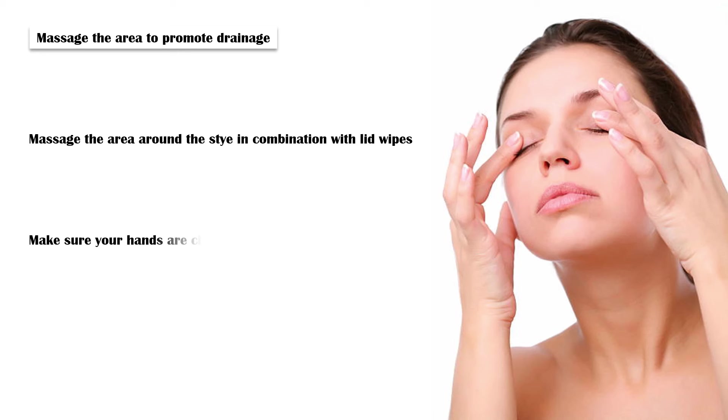Massage the area to promote drainage: Massage the area around the stye in combination with lid wipes to promote drainage. Make sure your hands are clean before massaging. Once the stye drains, keep the area clean and avoid touching the eyes.